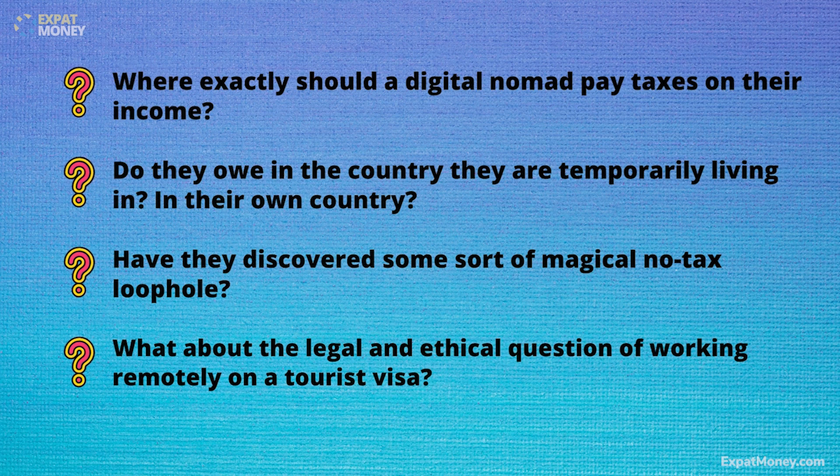Where exactly should a digital nomad pay taxes on their income? Do they owe it in the country they are temporarily living in, or in their own country? Have they discovered some sort of magical tax loophole? And what about the legal and ethical question of working remotely on a tourist visa? Enter the digital nomad visa, a tool that many countries are ushering in, which serves to answer all of these questions by paving a legal pathway for remote workers, freelancers, and digital entrepreneurs to legally come, visit, and work remotely in a foreign country. So let's dig into some of the basics.